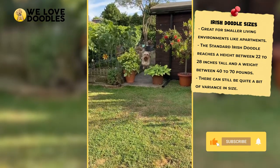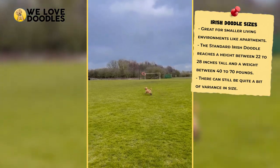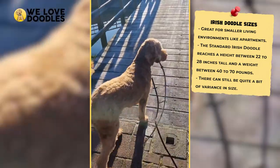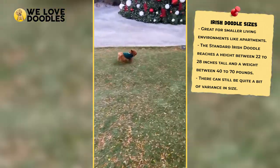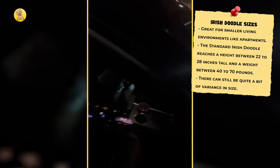Larger Irish Doodles will need a larger home with a backyard and plenty of exercise to be happy, which usually suits people with a more active lifestyle. If that sounds like it might be a lot of work or isn't really something you want to commit to, you can always go for a smaller size and still get the same kind of personality and look in a smaller package.